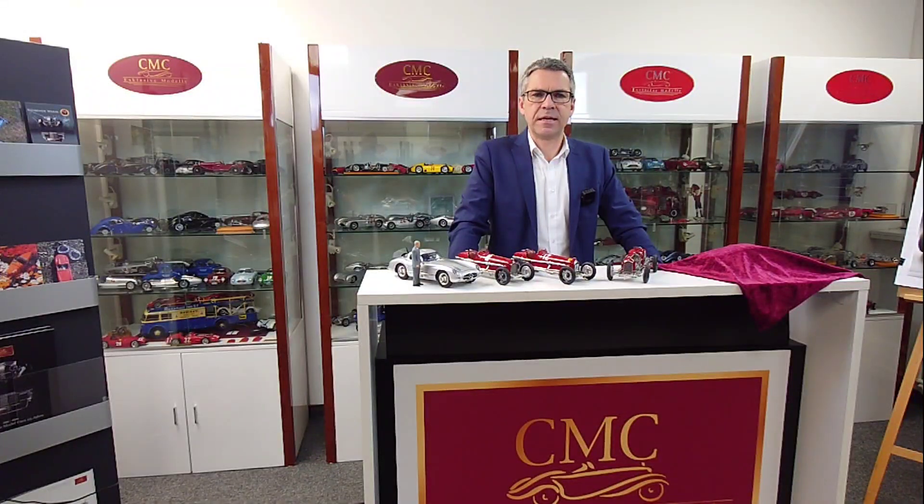Hello and a warm welcome to CMC Model Cars. My name is Markus Mohn and together with my colleagues, I want to tell you something about us, about CMC Model Cars and the models that will keep us busy in 2023.